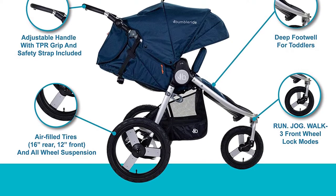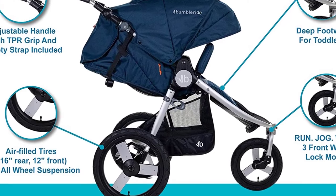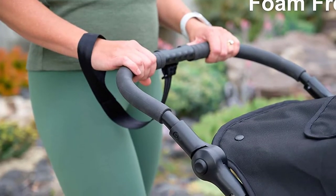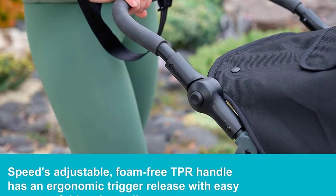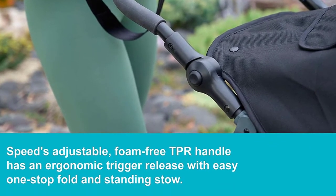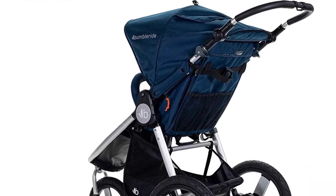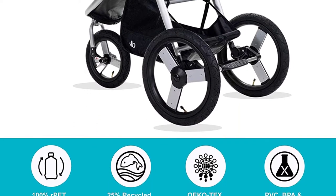Along with the UPF 45-plus canopy with magnetic viewing window, you can enjoy the smoothest push with all-wheel suspension, single lever recline, and PVC-free adjustable TPR handle. Weighing only 26 pounds, the lightweight aluminum frame pairs perfectly with non-fading polyester fabric and three air-filled tires — 1x12 inches in front, 2x16 inches in rear — and a pump comes included.